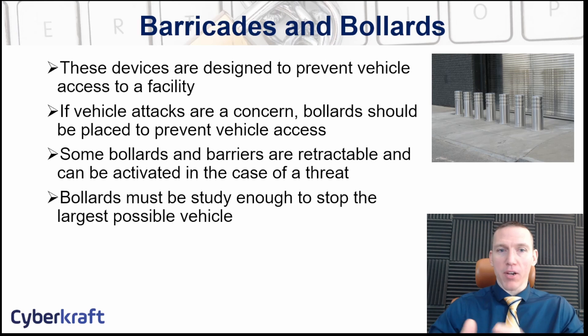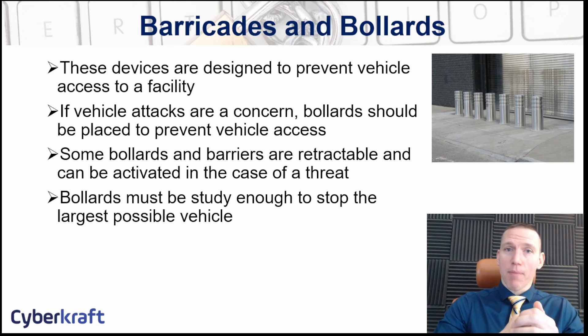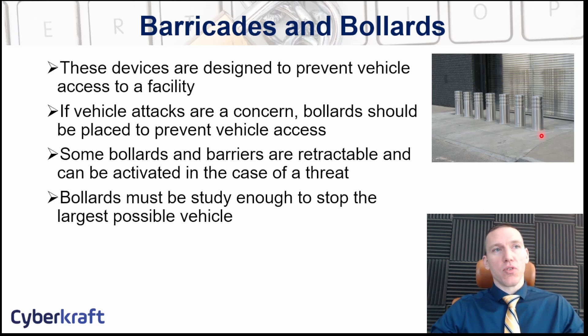Bollards and barricades are somewhat interchangeable terms, though bollards are specifically designed for vehicle traffic. A bollard is typically a cylinder set into the ground designed to prevent a vehicle from entering a certain area, even if the vehicle is coming in at speed. Some bollards can retract into the ground and only activate at certain times — as shown here at this loading dock — so when the access point is not in use, bollards are raised to prevent vehicles from ramming through, but can be lowered to allow traffic.